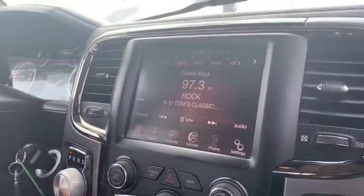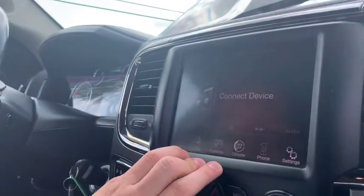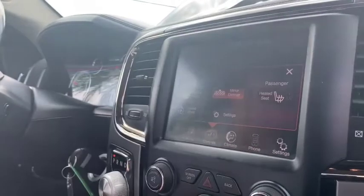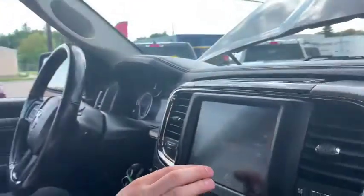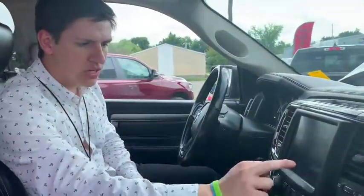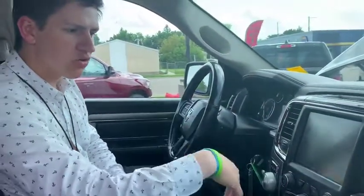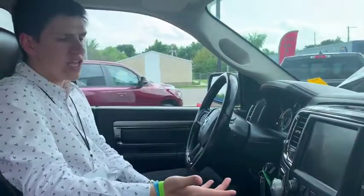The 8.4-inch screen has built-in Sirius XM radio, AM/FM, and media controls — Bluetooth, USB, aux cord, SD card, whatever you want to use. You've also got an auto-dimming built-in mirror. You can control your heated seats and heated wheel digitally through the screen, as well as your climate direction, phone Bluetooth, and general settings and preferences.